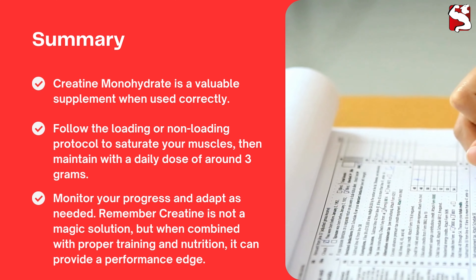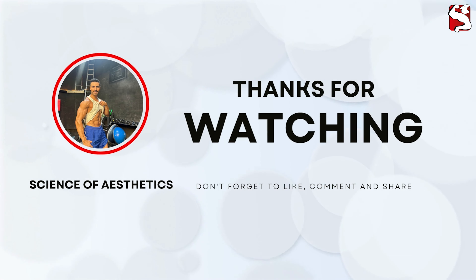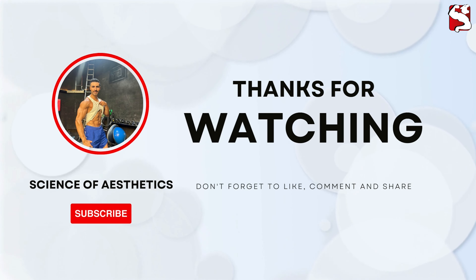Thank you guys for watching. If you liked this video, please give it a thumbs up and don't forget to subscribe. If you have any questions or clarifications on what was covered in the video, please feel free to drop me a comment below.